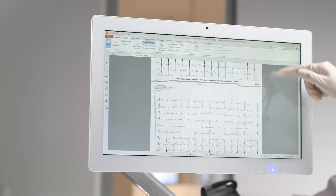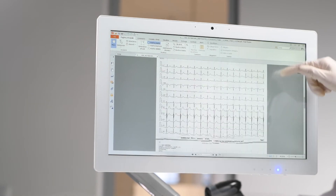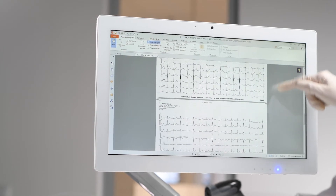The formats we export are SCP, XML, GDT and PDF.